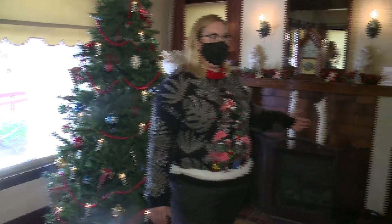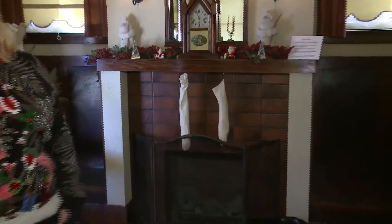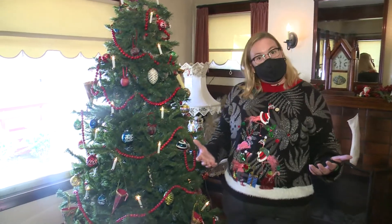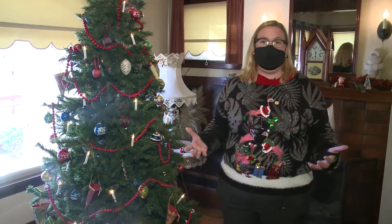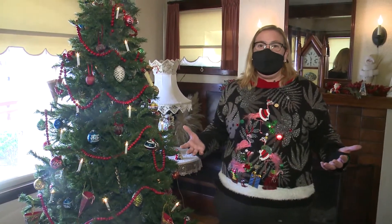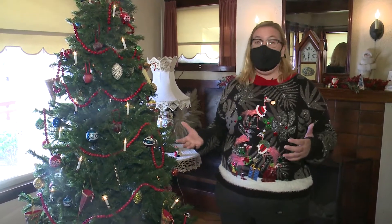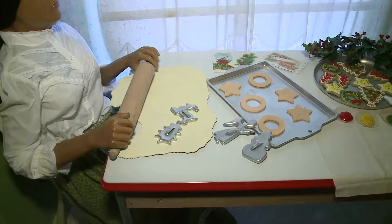We also have our stockings hung by the fire with care. Now this house is the only house that we never put lights on on the outside. Being that electricity just got to Las Vegas in 1911, you wouldn't have big Christmas lights outside on this house. So we make sure this house is authentic not only on the inside but the outside too.